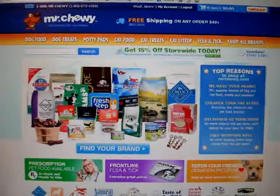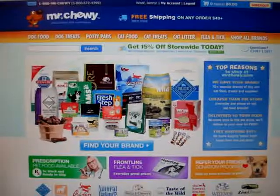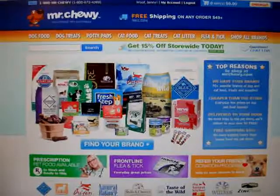You're looking at MrChewy.com. It's a website where you can order cat food, cat treats, cat litter, flea and tick items, as well as dog food and dog treats.